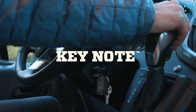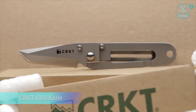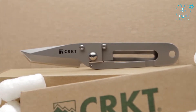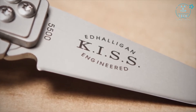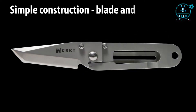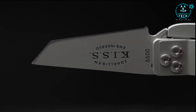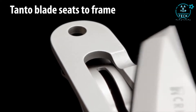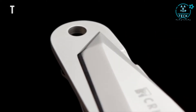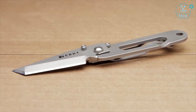Out on the town or around the house, the Keynote can multitask like no other. The original KISS knife was designed by legendary knife designer Ed 'Big Daddy' KISS Halligan. The KISS moniker stands for Keep It Super Simple. The knife is a simple two-piece construction — blade and frame — with a tanto-inspired blade featuring a chisel point grind on the front and flat on the back.